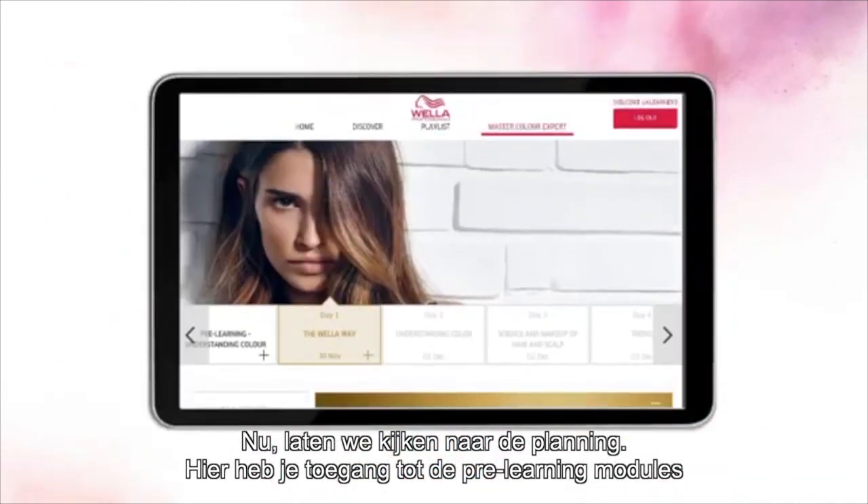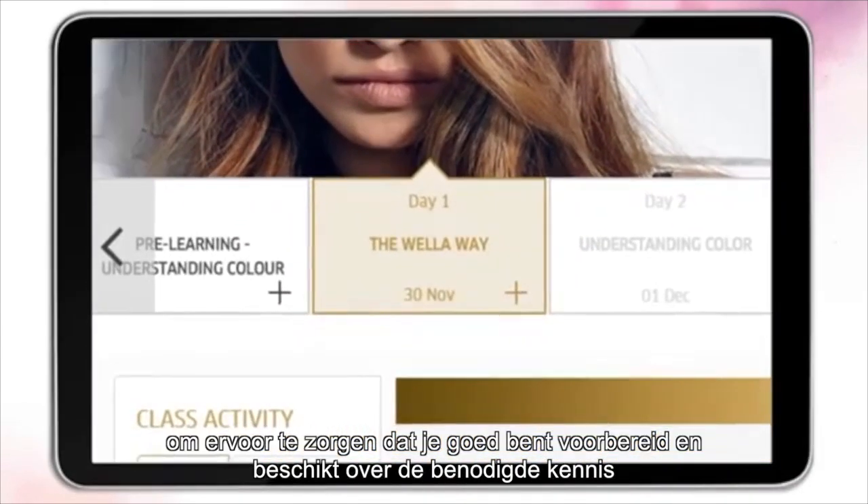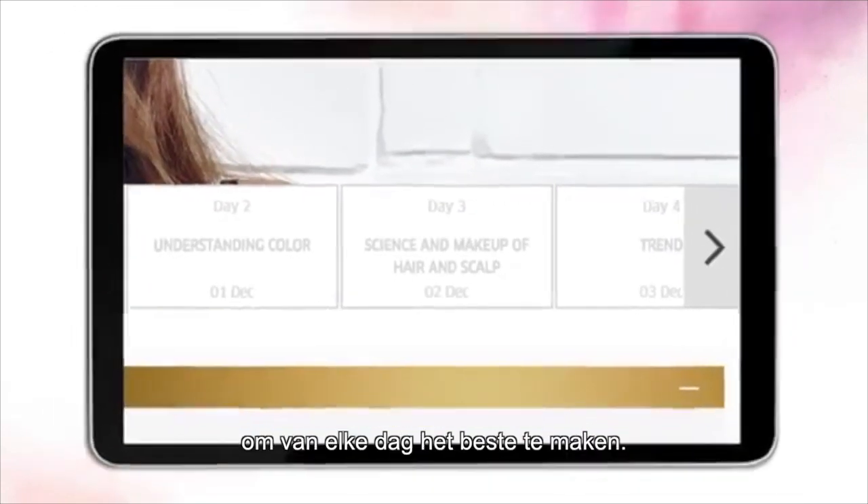Next up, let's look at the timeline. This is where you can access the pre-learning modules to ensure you are ready and prepared with the knowledge that you need to make the most out of each day.